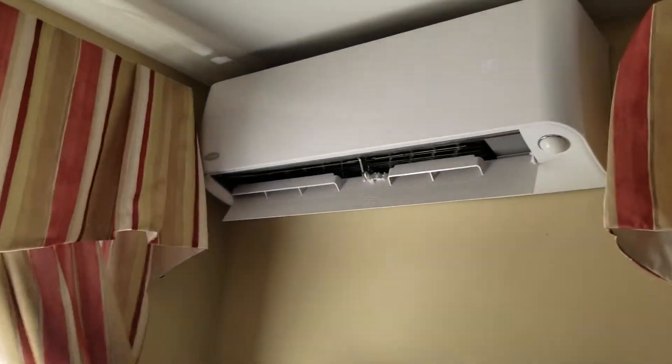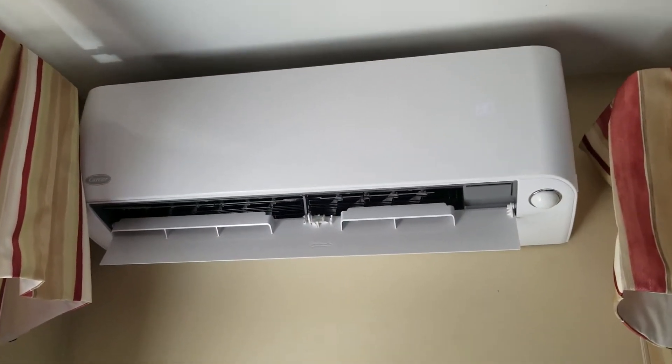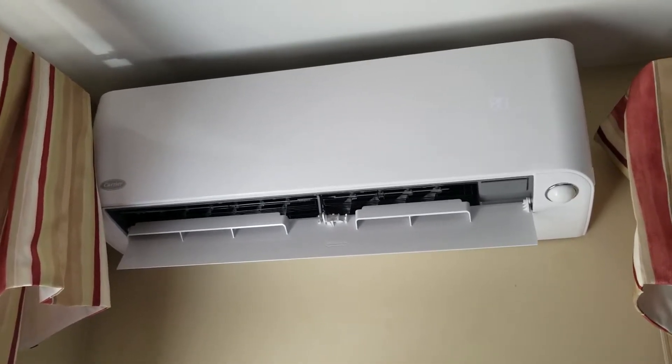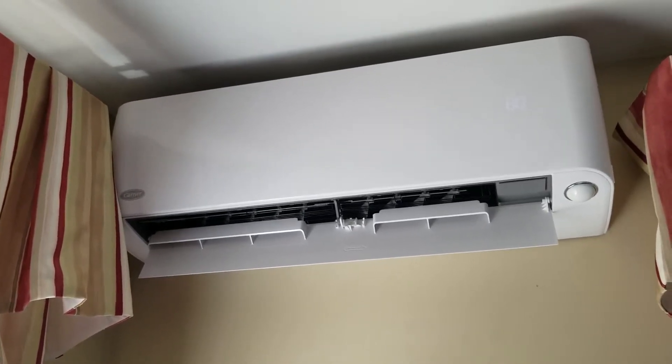We bought this system because they told us it would bring our energy heating costs down, and it makes about as much heat as a $50 space heater. Really disappointed.